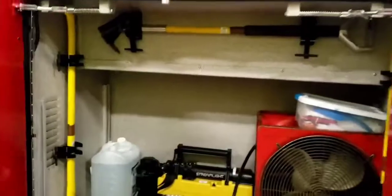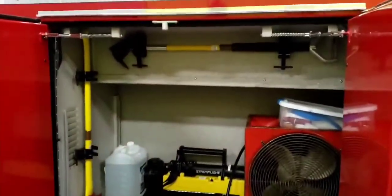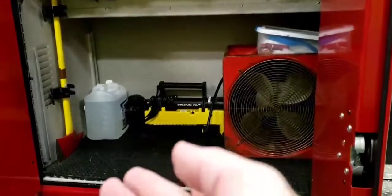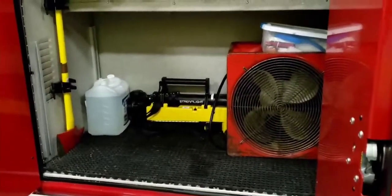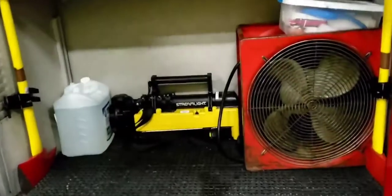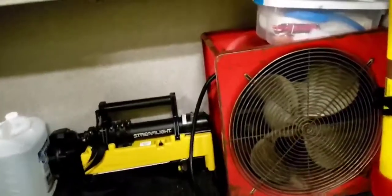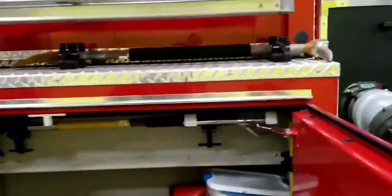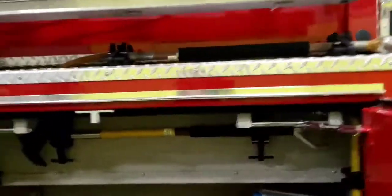We've got this compartment here with different tools we use on the fire ground: drywall hooks, axes, and these big lights down here that we can set up as a mobile light tower. We've got a fan for doing ventilation, a little decon kit, another axe. And up here on the side of the truck we've got a halligan bar — that's a forcible entry tool.